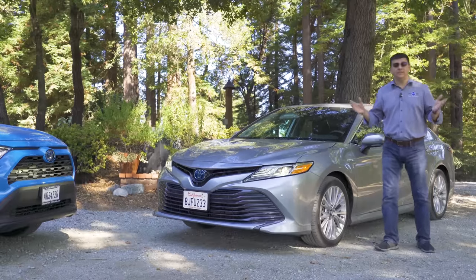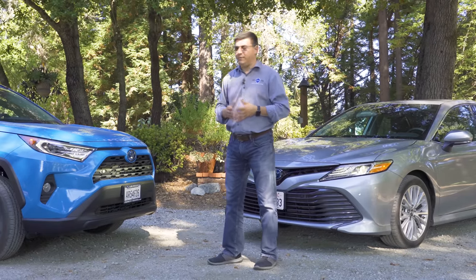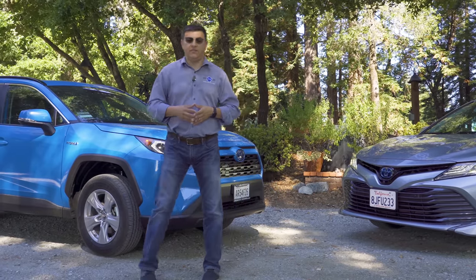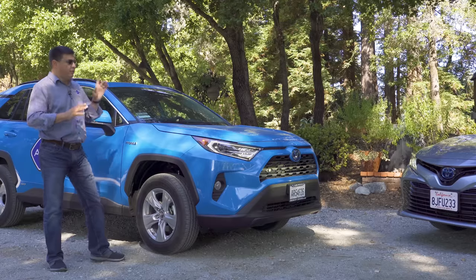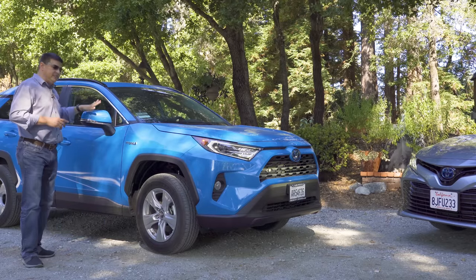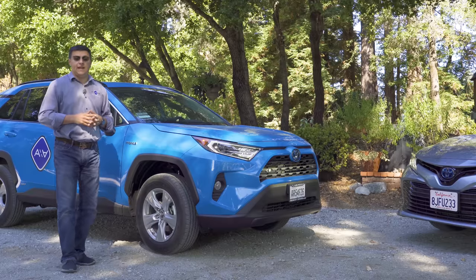Why have sedan sales given way to crossover sales? That's one of the things we're going to be covering in this video. On the surface, the Camry is a little bit sleeker and a little bit better to drive on a winding mountain road, but the RAV4 is very practical. Thanks to Toyota's latest hybrid system, which is shared between these two vehicles, the RAV4 gets 40 miles per gallon combined — better fuel economy than the base engine in the Camry.